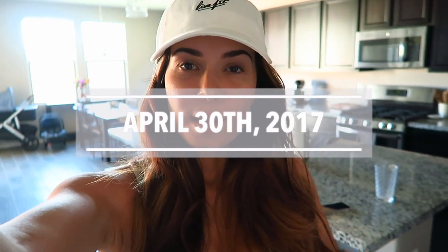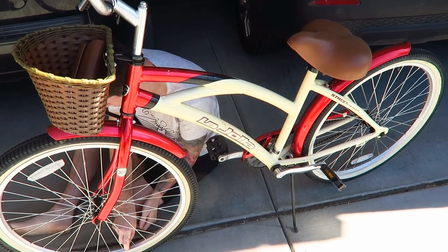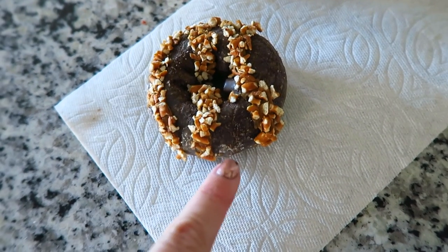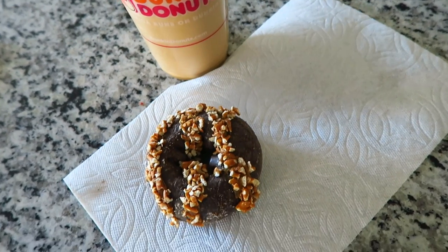Good morning! It is time to go ride my bike to get some donuts and a nice coffee. I'm excited because it's so nice out and I haven't ridden my bike in so long. Just got home from Dunkin Donuts — I got the chocolate pretzel donut, never tried it before, and a nice coffee. It was so nice out and I also got some donuts for my sister and Matt.